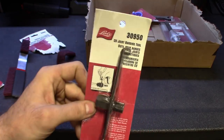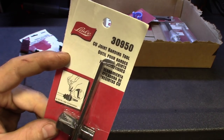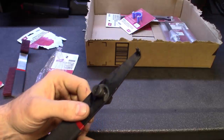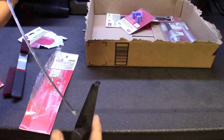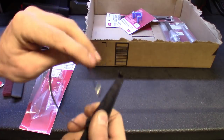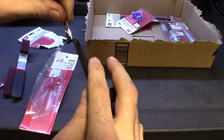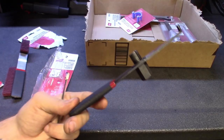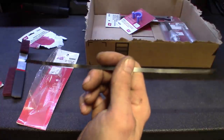Axle clamp pliers — I do have a couple different styles of these, but if you guys notice on some axles it takes different ones. Part number 30950. This one is a lot smaller than the one I usually use — it's for those little band-style clamps. You pretty much get it down in there, wrap it around the axle, tighten it up, and it holds tension. Pretty cool little tool, especially if you're rebuilding CV axles, servicing them, or taking them apart.